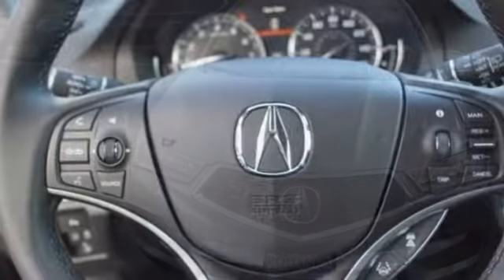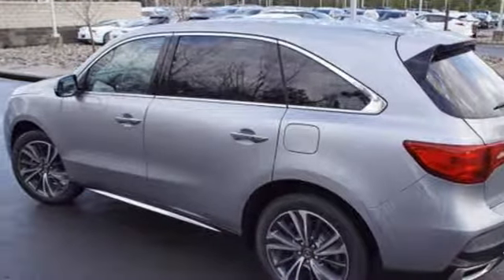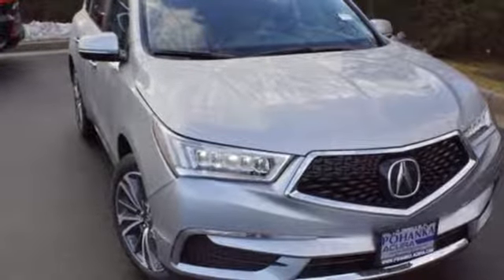V6 engine, express open and closed sliding and tilting sunroof, and automatic transmission. Acura has a legacy of innovation, a legacy that continues here. Take it for a test drive today.